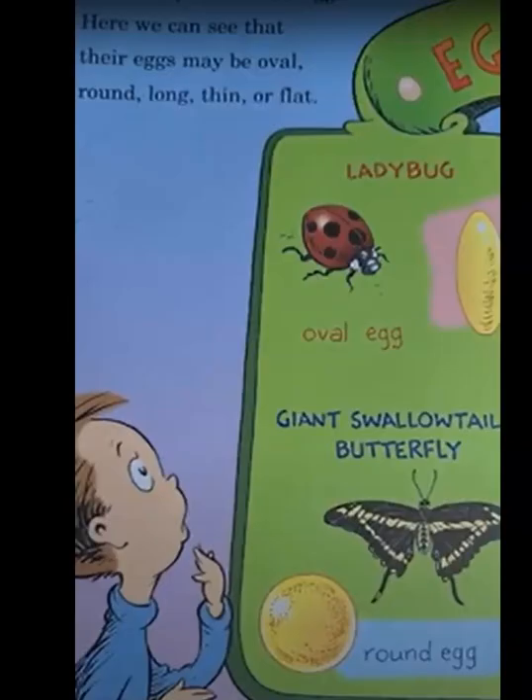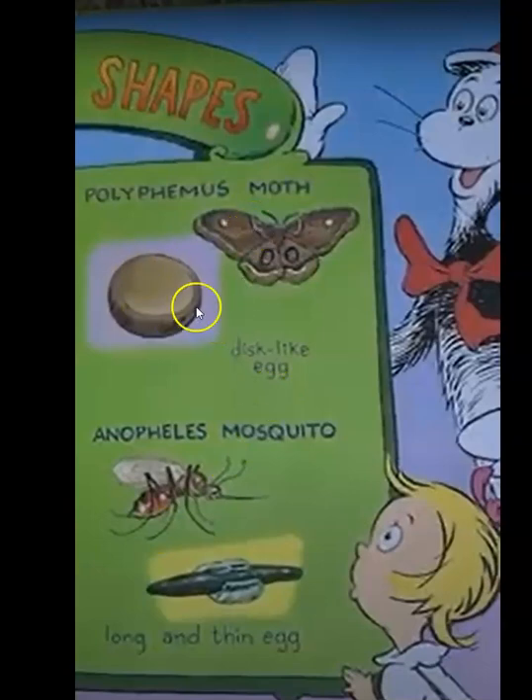What shape are insect eggs? Here we can see that their eggs may be oval, round, long, thin, or flat. A ladybug has an oval egg. A butterfly lays a round egg. A moth has a disc-like egg. A mosquito has a long and thin egg.